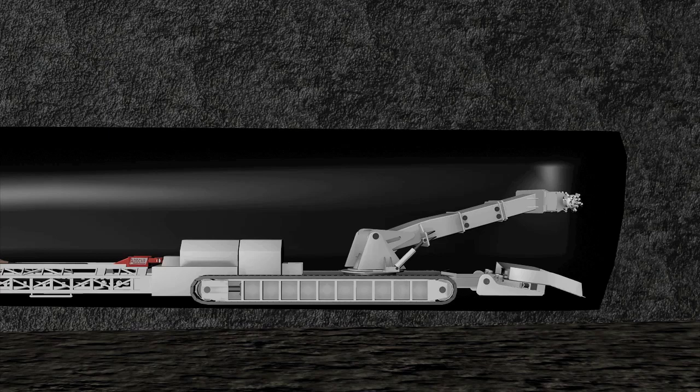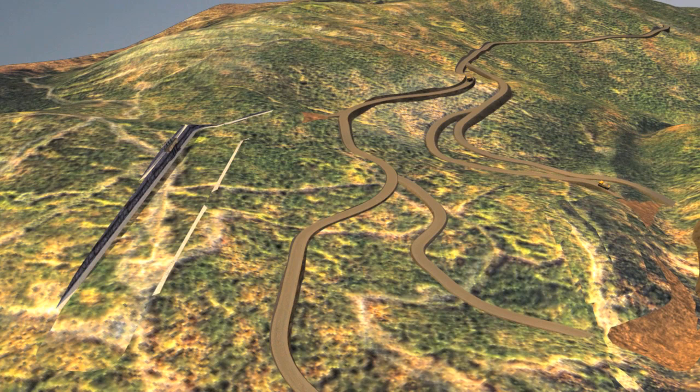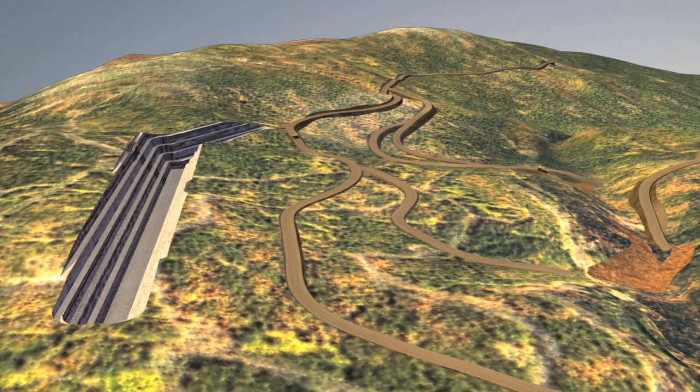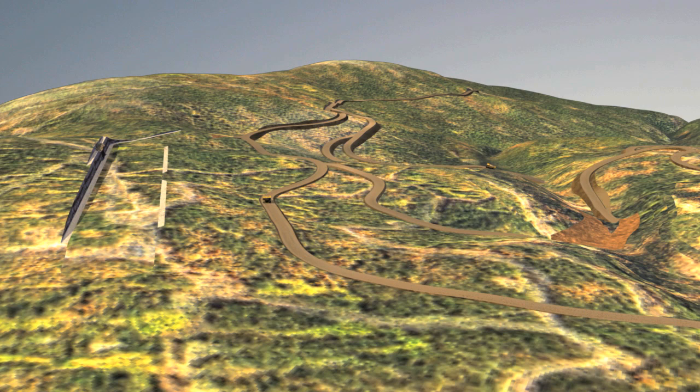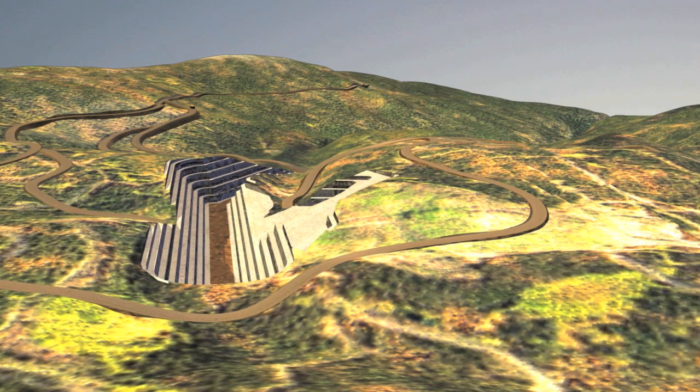Trenches are excavated on 600 meter centers. This system of trenching and underground mining results in a significant reduction in surface disturbance compared to conventional open pit mining methods, as material from excavating additional trenches is used to fill already mined trenches. Ongoing land reclamation after each trench is complete also minimizes the storage of rock and washing plant rejects above ground.